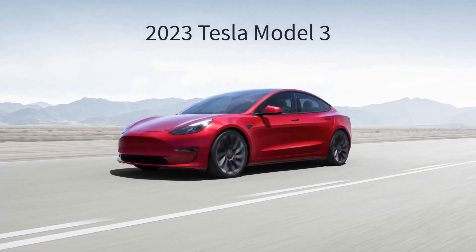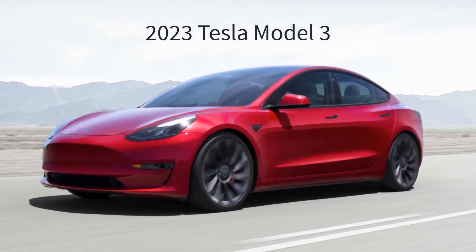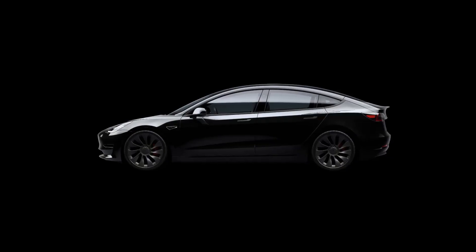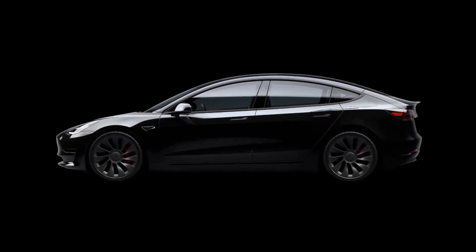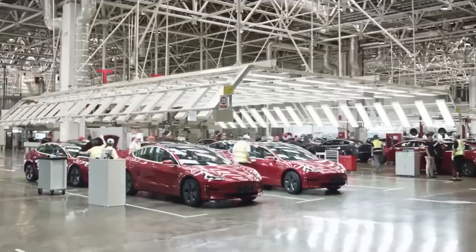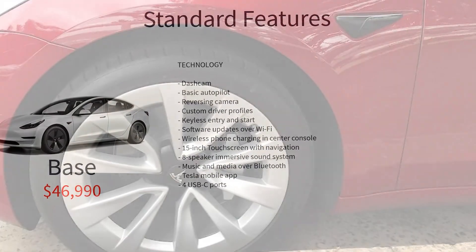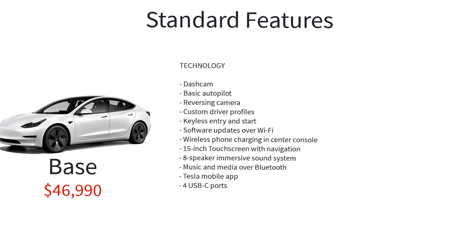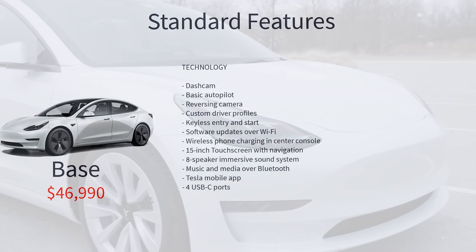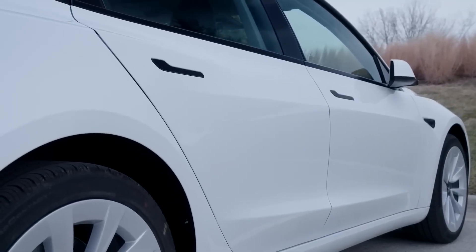You might be wondering how much a fully loaded Model 3 will set you back. The rear-wheel drive trim of the Tesla Model 3 starts at an MSRP of $39,990 with zero upgrades, not including taxes, destination, or any other fees. However, if you want every available upgrade, including red paint, 19-inch sport wheels, black and white interior, and full self-driving capability, that'll add a whopping $15,000. So all in, that fully loaded rear-wheel drive Model 3 is $59,490.